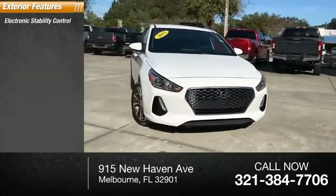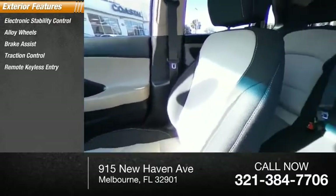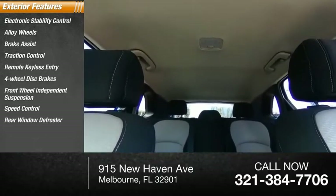Electronic stability control, alloy wheels, brake assist, traction control, remote keyless entry, four-wheel disc brakes, front-wheel independent suspension, speed control, rear window defroster, rear window wiper.